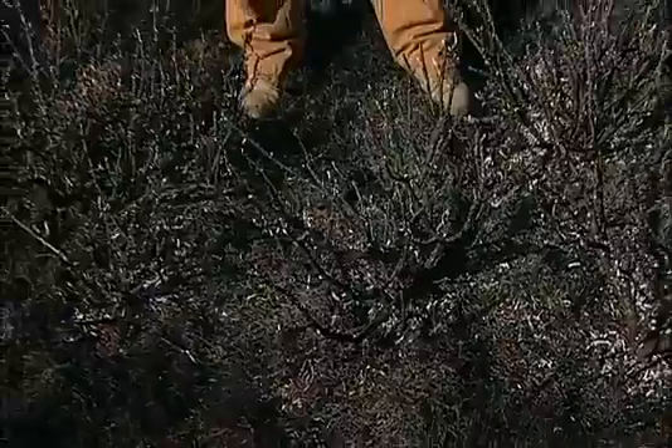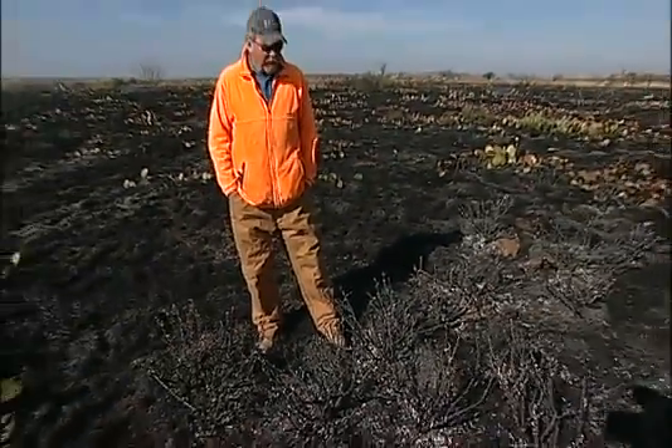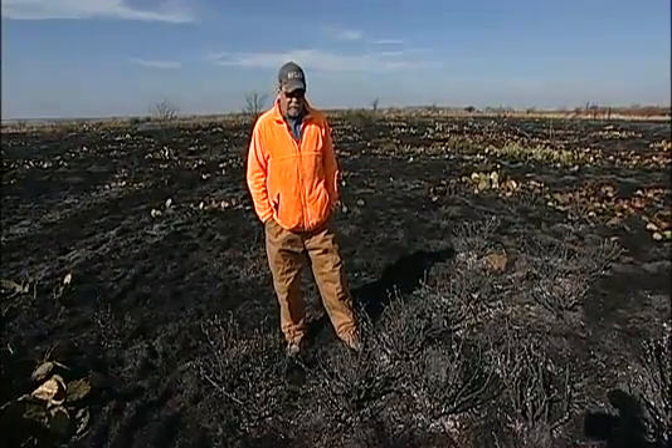Those are two little annual weeds that quail seem to really like. This is called Tasajillo cactus — pencil cactus, turkey pear, jumping cactus. From a quail hunting standpoint it's a real nuisance; it'll just get all in you. And fire alone can give us really good control of that. So when we get into some areas that have a lot of Tasajillo, just that initial fire will probably knock it back enough that we'll be pleased.